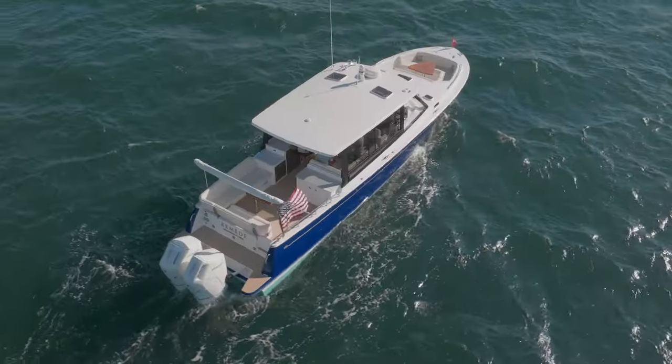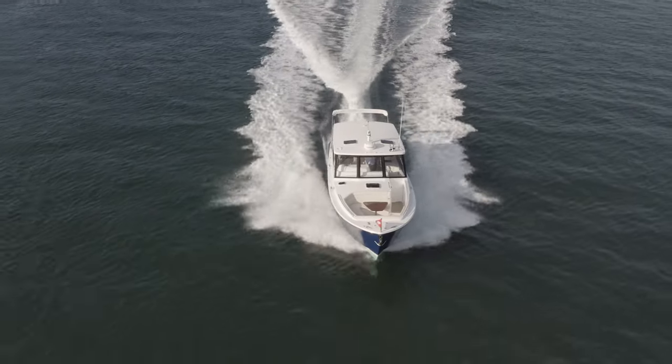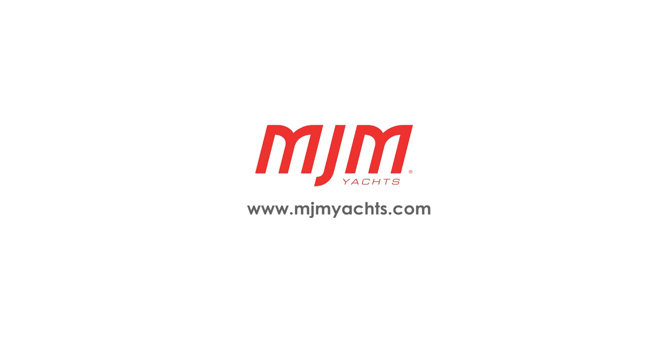To learn more about this impressive performance day yacht, please visit www.mjmyachts.com for full specs, pricing, and to request a factory visit and sea trial.